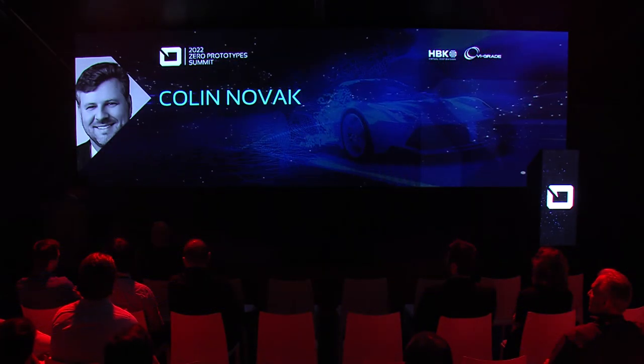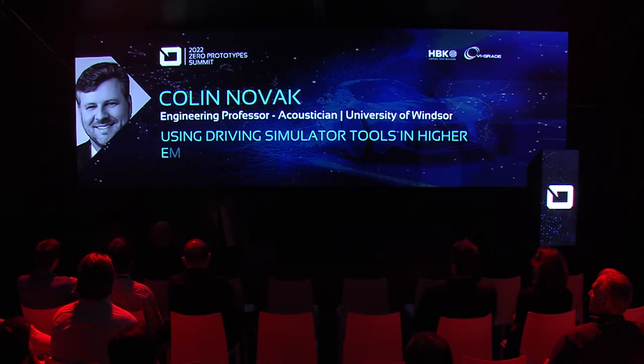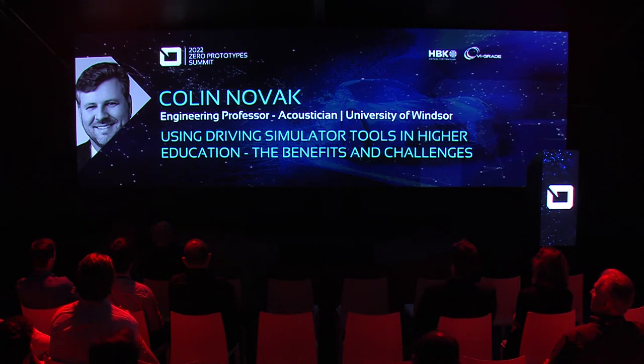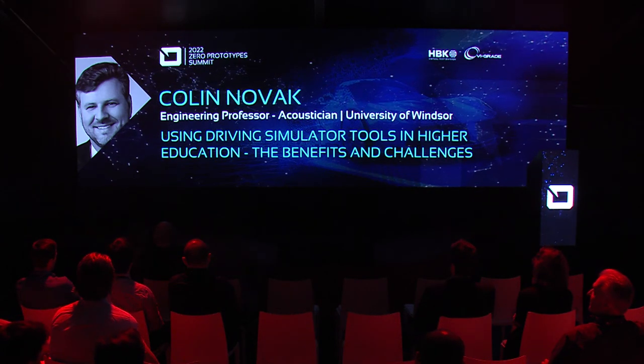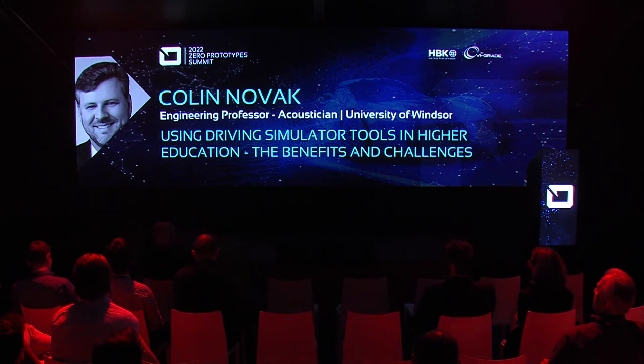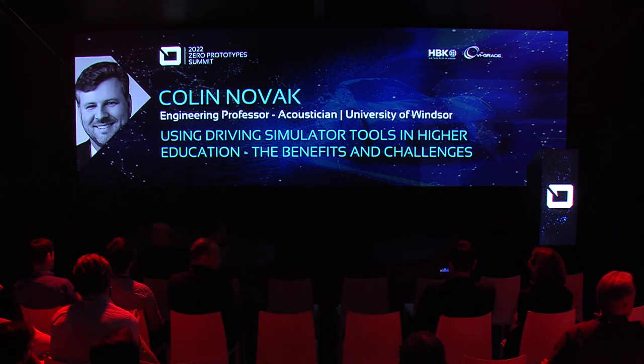As driving simulators have become an important teaching and research tool, Colin Novak, engineering professor virtually connected from University of Windsor, will now discuss benefits and challenges of their use in higher education. Professor Novak will share an active learning and research experience based on automotive NVH-SQ simulation tools in the context of a teaching and research laboratory.